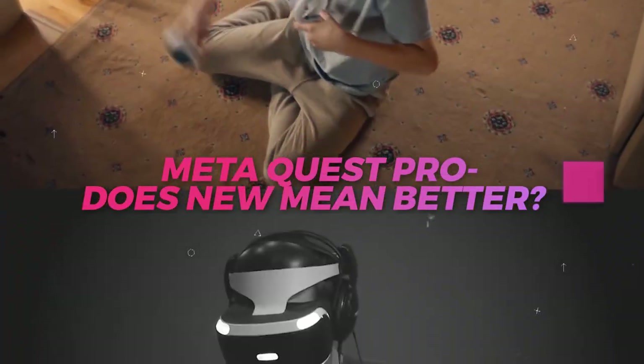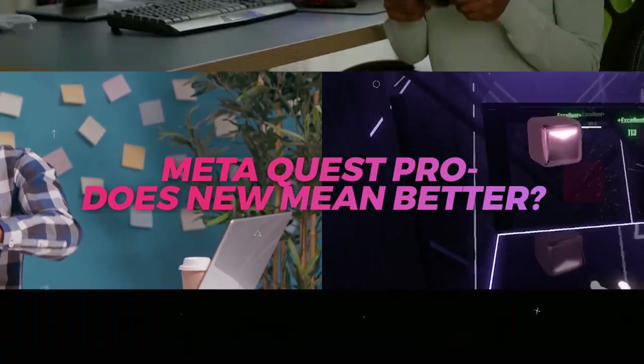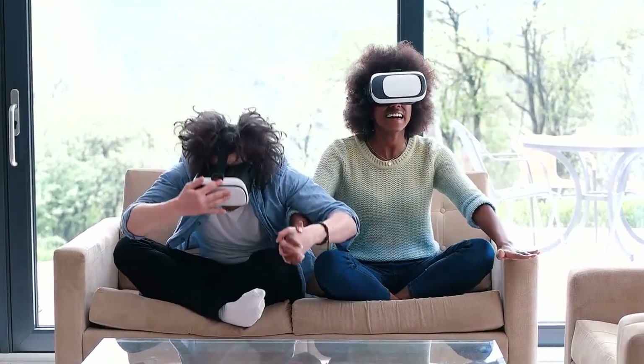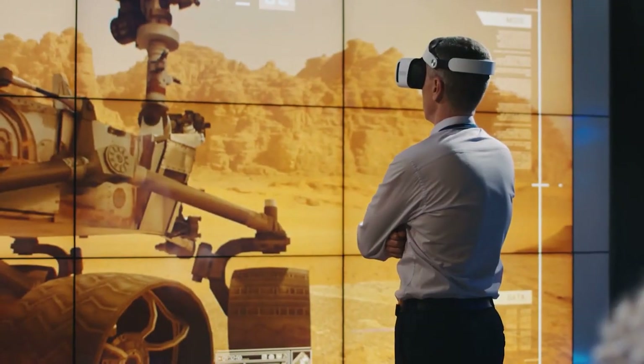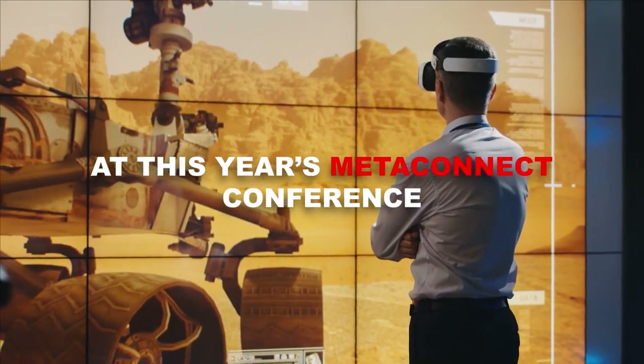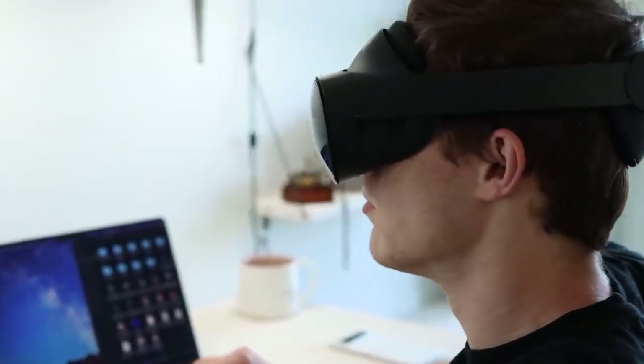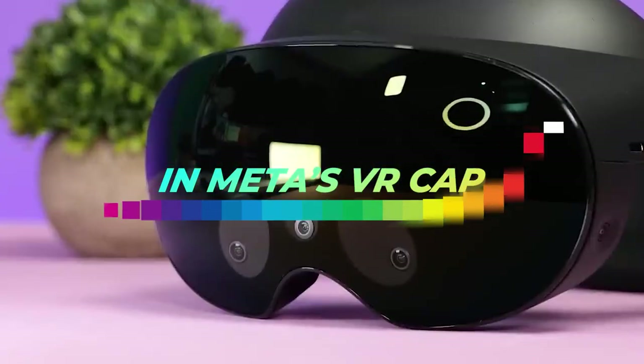MetaQuest Pro — does new mean better? That investment may be paying off with the enterprise-focused MetaQuest Pro headset unveiled at this year's MetaConnect conference. The Quest Pro is an aesthetically pleasing and technically impressive feather in Meta's VR cap, which is in desperate need of some adornment.